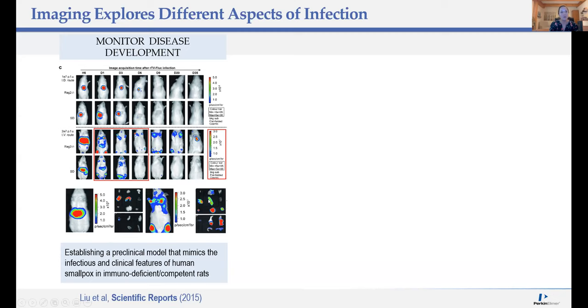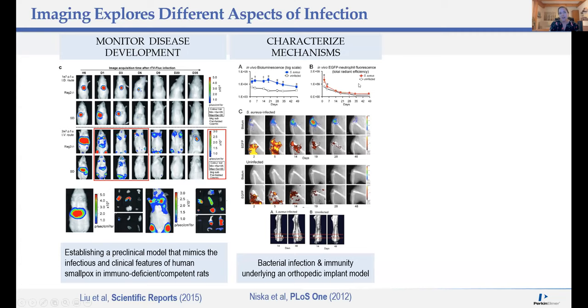Aside from monitoring infectious disease development, you can also use the IVIS to characterize mechanisms. In this case, the authors used a titanium wire surgically placed into the femur of mice. These mice possess GFP-expressing neutrophils, and they inoculated a bacterial strain into the knee joint. They combined bioluminescence imaging with fluorescence imaging and x-ray, and further did 3D micro CT to monitor not only the infection but the neutrophil activity and bone damage post-operatively.